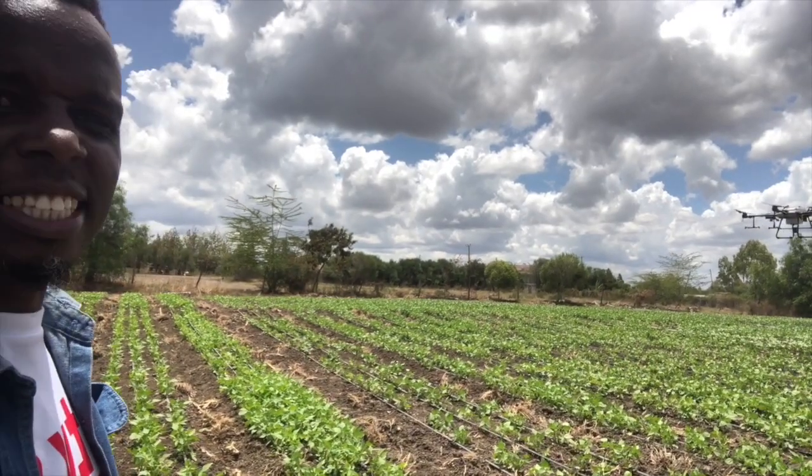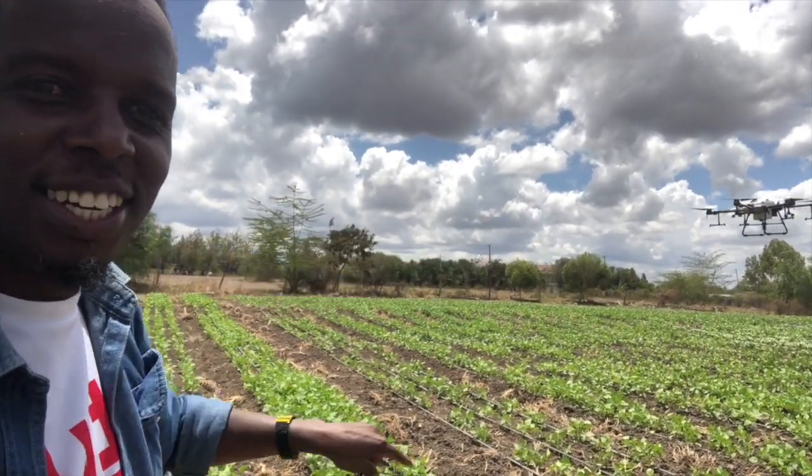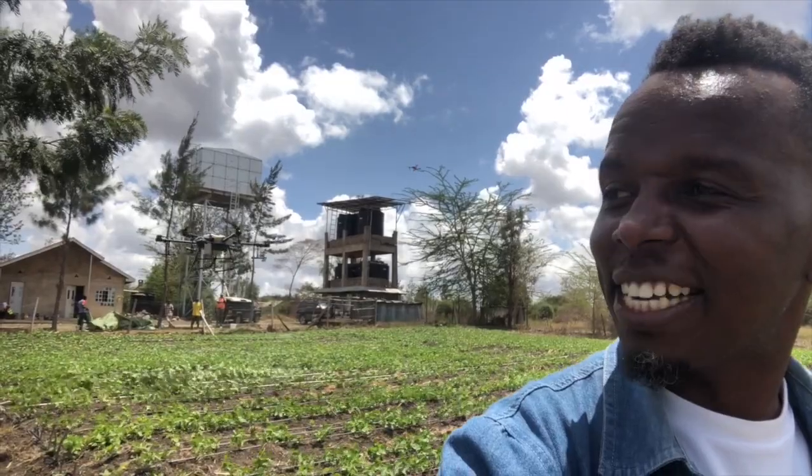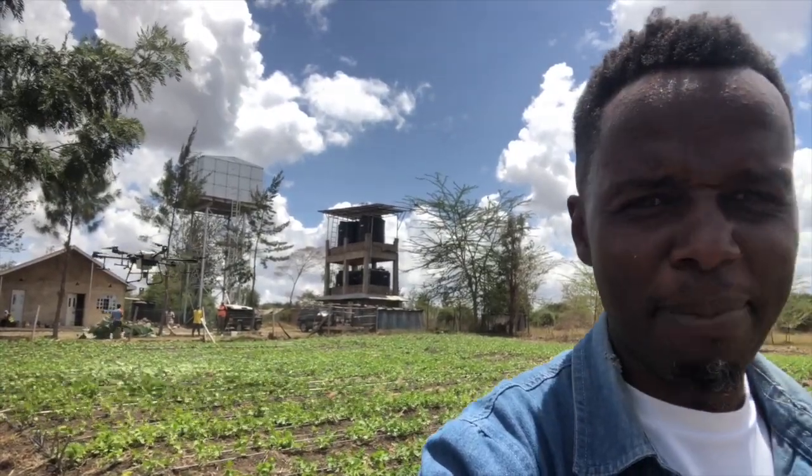There is that massive drone doing its thing — so cool! Wow! I can actually feel the droplets of the fertilizer — I need to have my mask on. Need to move away!